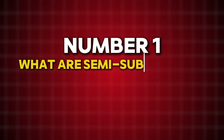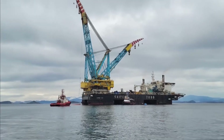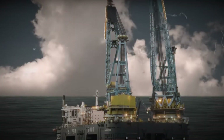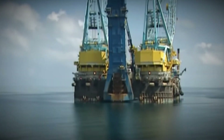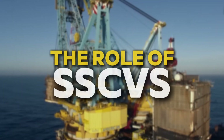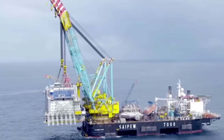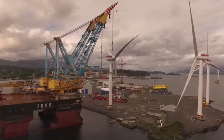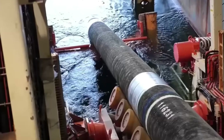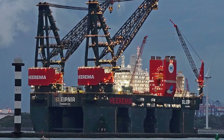What are semi-submersible crane vessels? At first glance, an SSCV might look like an oversized ship with cranes bolted on. But that's like calling the Burj Khalifa just another building. These vessels are the result of decades of engineering breakthroughs, built for one purpose: to accomplish what no other machine can. SSCVs are primarily used to construct and maintain offshore energy platforms, vital for extracting oil and gas or harnessing wind power from the open sea. Beyond energy, they also lay underwater pipelines, retrieve sunken ships, and build structures in deep-sea environments.